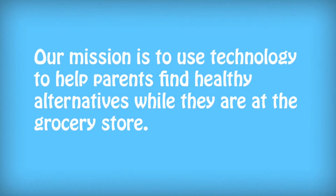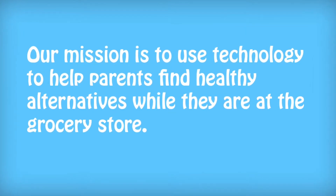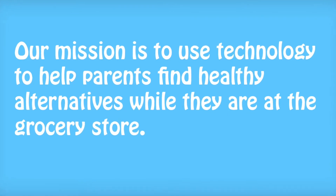Our mission is to use technology to help parents find healthy alternatives while they are at the grocery store.